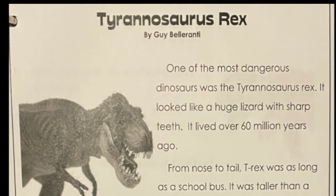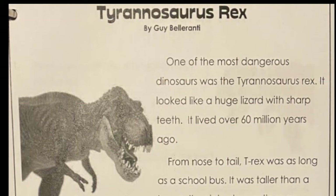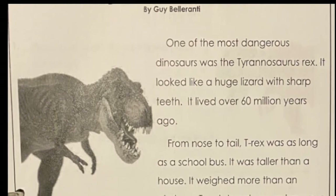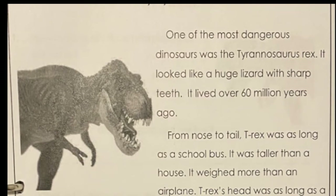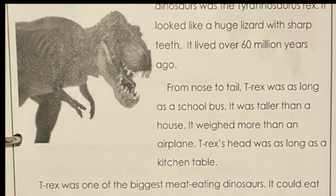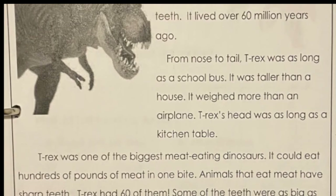Tyrannosaurus Rex. One of the most dangerous dinosaurs was the Tyrannosaurus Rex. It looked like a huge lizard with sharp teeth. It lived over 60 million years ago. The T-Rex stood taller than a house. T-Rex was one of the biggest meat-eating dinosaurs.